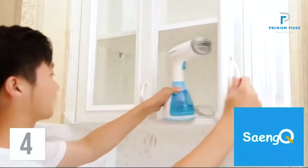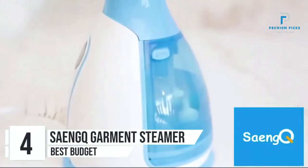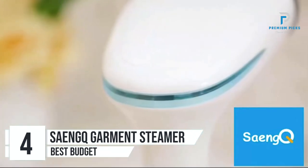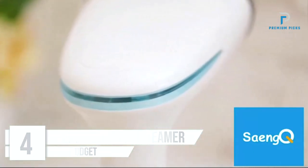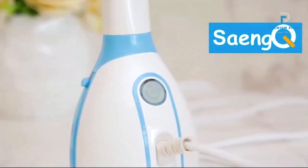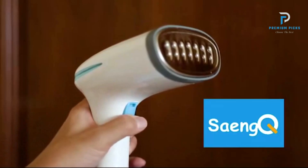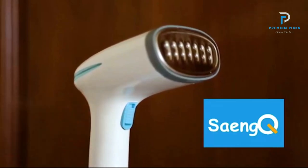Number 4: SenQ Handheld Garment Steamer. The SenQ Handheld Garment Steamer is a powerful, portable solution designed to meet your household fabric steaming needs. With a high power output and a generous water tank capacity, this steamer promises efficient and effective garment care. Let's explore the specifications and features that make this product a must-have.